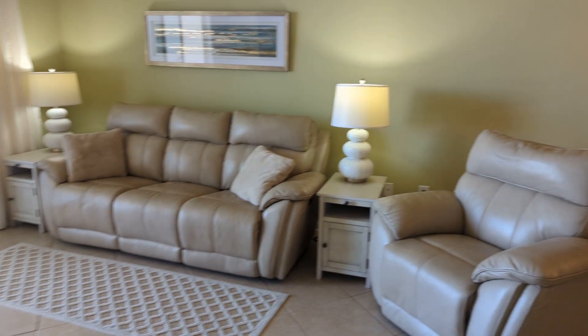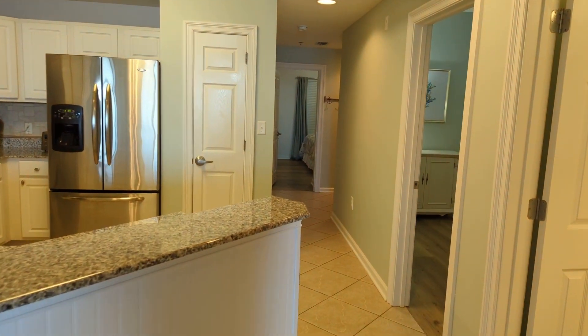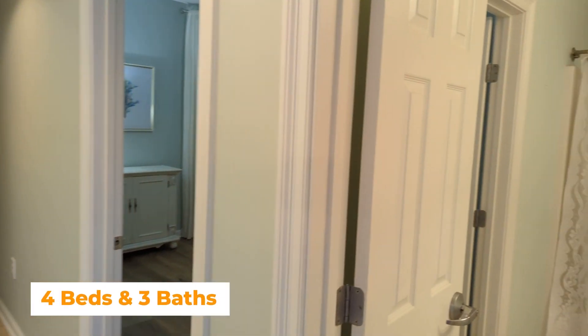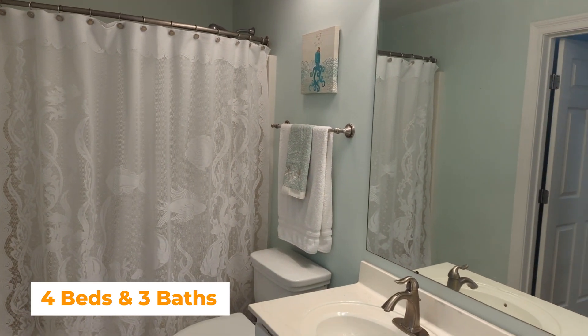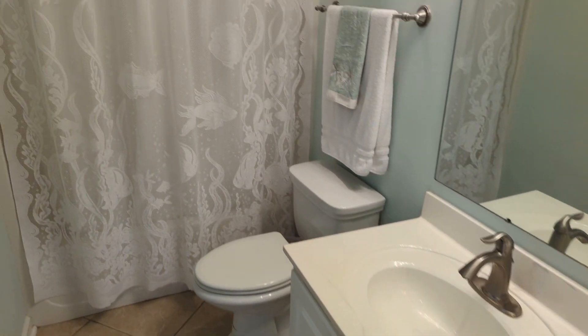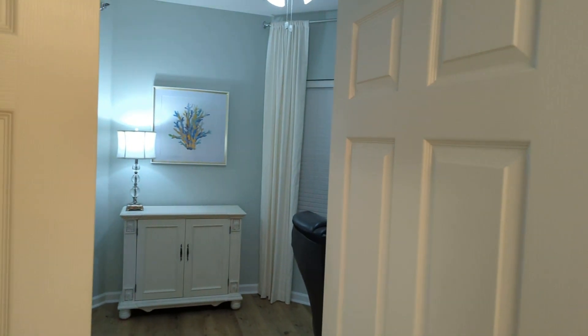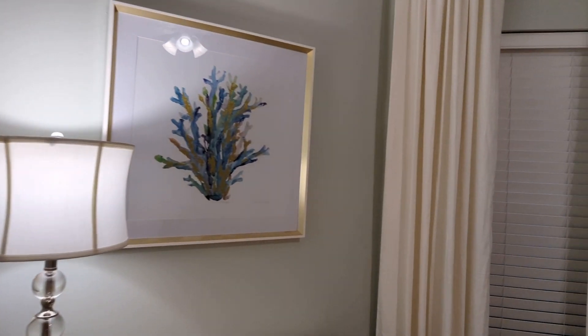Back out into the main area, we have bedroom number two, which is currently set up as an office. It has an ensuite bathroom as well — bathroom number two — with a single vanity and a combination tub-shower unit. This bedroom also has access to that bath. It's currently being used as an office, but you could fit a queen-size bed in here.